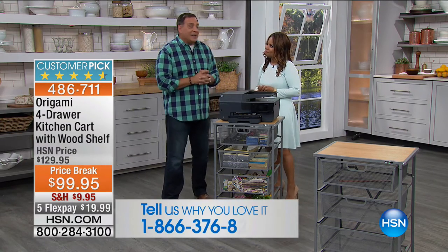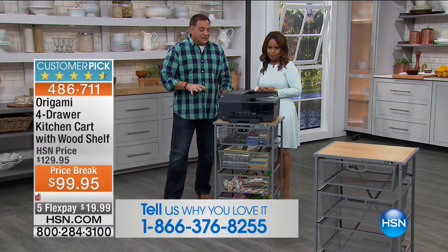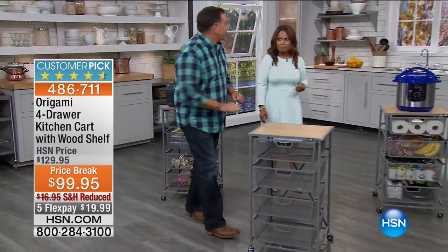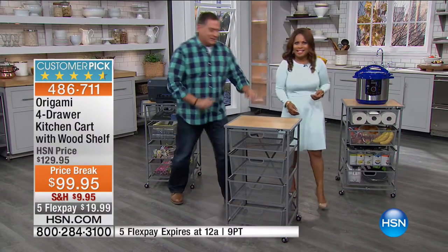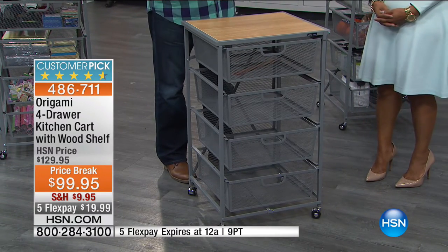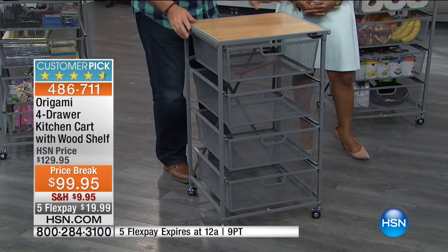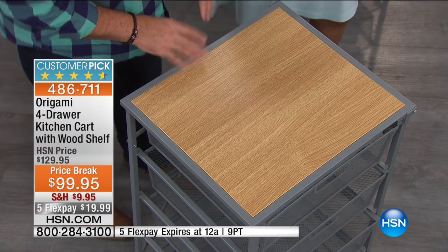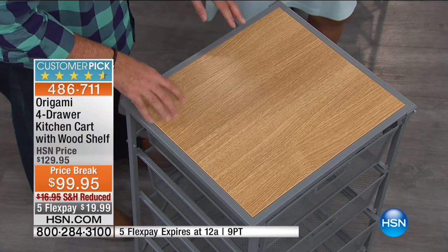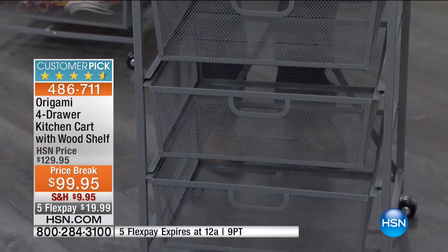We call it the kitchen cart, but you could use this in any room in your home. This is exactly what you would expect from origami — furniture-grade wood, beautiful powder-coated steel all the way around. The silver is the most popular and it goes best in kitchens and offices, especially with stainless steel appliances. You've got four different baskets, all wire mesh, made of powder-coated steel as well. They measure six inches deep by about 14 inches across and 14 inches deep — that's about 1,100 cubic inches of storage in each one.